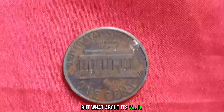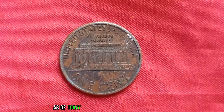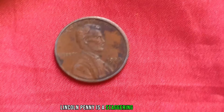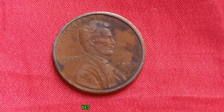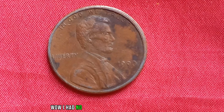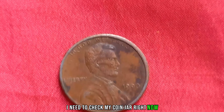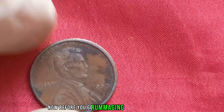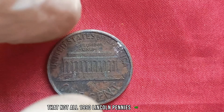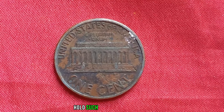But what about its value? Brace yourselves, because you won't believe the numbers. As of today, the current market value of a 1990 No Mint Mark Lincoln penny is a staggering $1.3 million dollars — yes, a penny worth over a million dollars. Before you go rummaging through your pockets, it's essential to note that not all 1990 Lincoln pennies are created equal. Only those without the P Mint Mark from the Philadelphia Mint hold such extraordinary value.